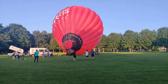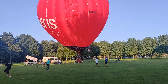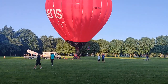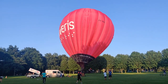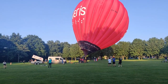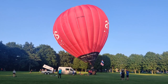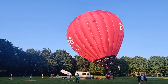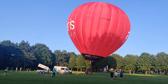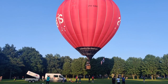This balloon also carries 5 to 6 people. People are running around getting things ready. But it will become stable and ready for the ride. Now it's almost stable and ready for the balloon ride. Bye bye!